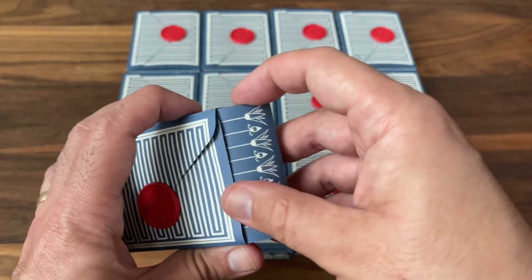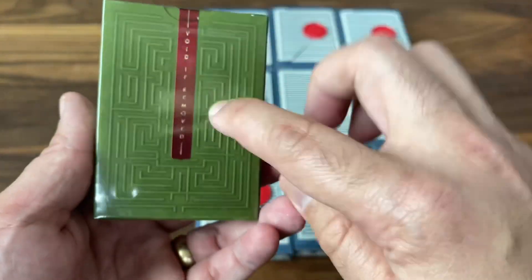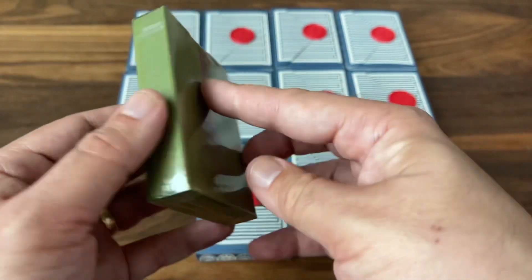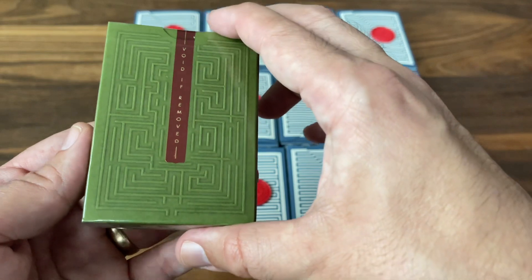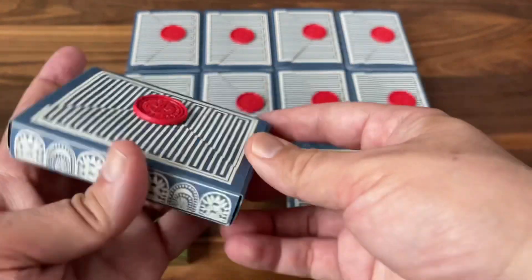Let's start with deck number one. Right off the bat — home run. This is the Overlook Deck. This is the one based on The Shining. Really cool deck — that maze design. Kind of a more standard deck design, but I love the tuck case on these. Wow, right off the bat, that is a really, really great one to start off with. Let's see what we get with number two.